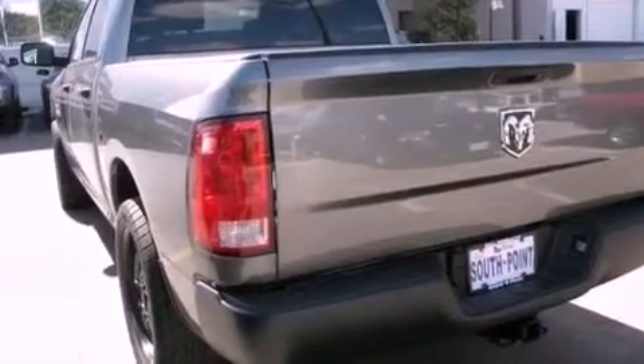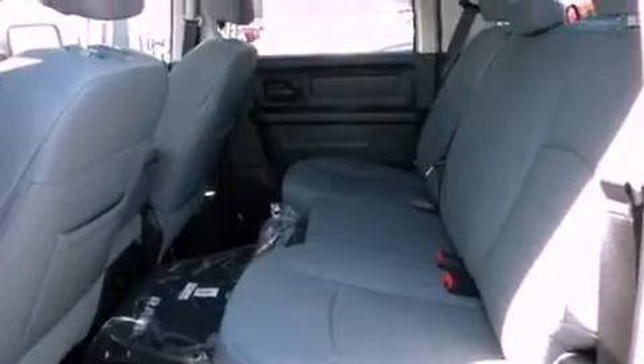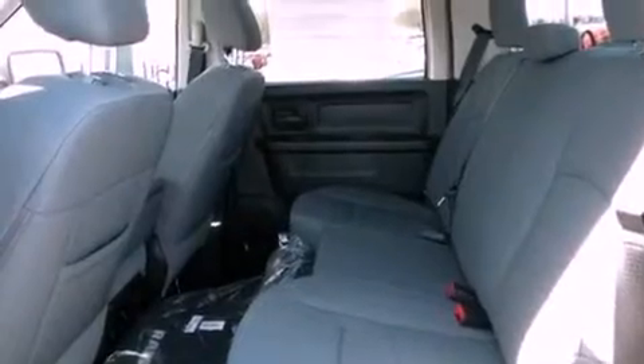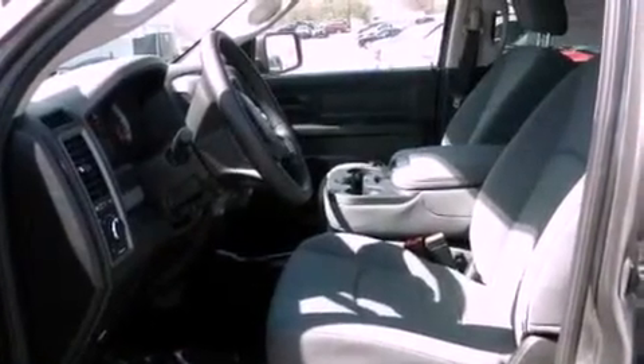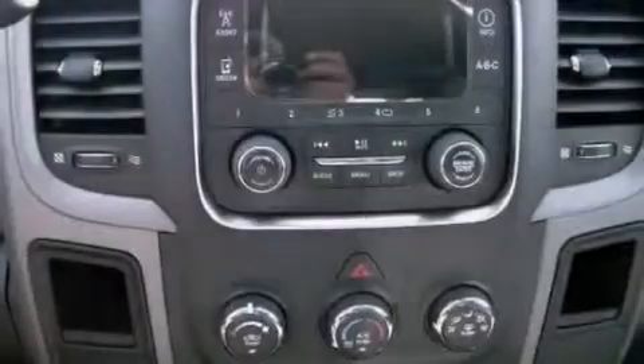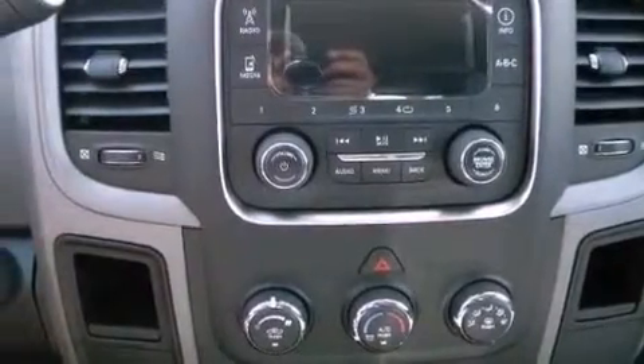All of the following features are included: a low tire pressure indicator, air conditioning, cruise control, a bed liner, a Sentry key theft deterrent system, stability control, halogen headlights, an anti-lock braking system, and heated side view mirrors.